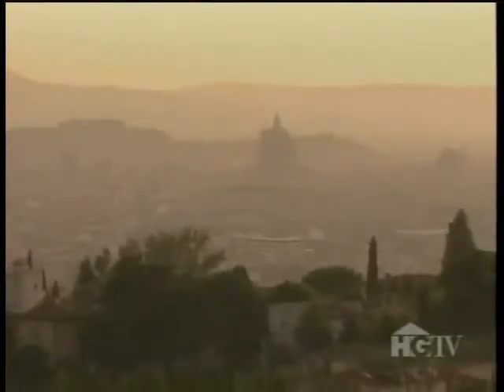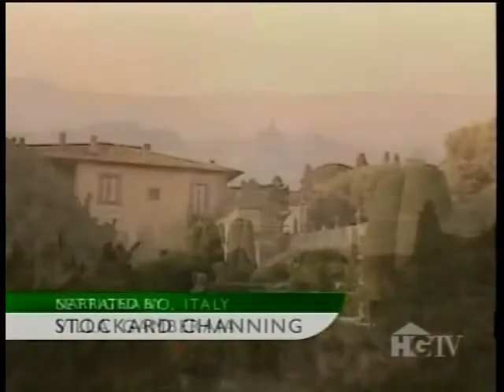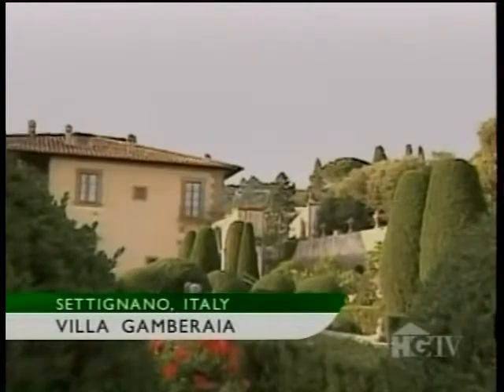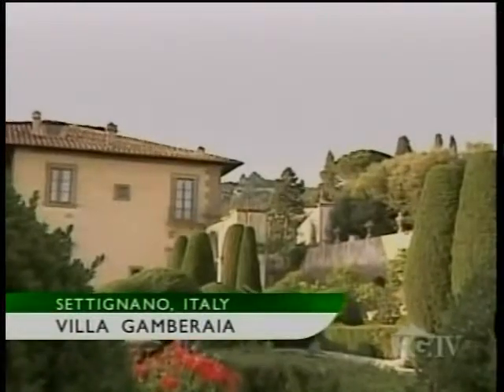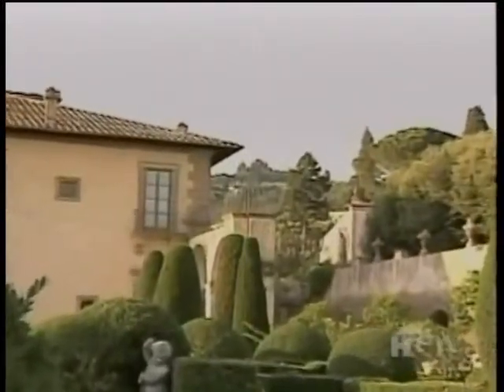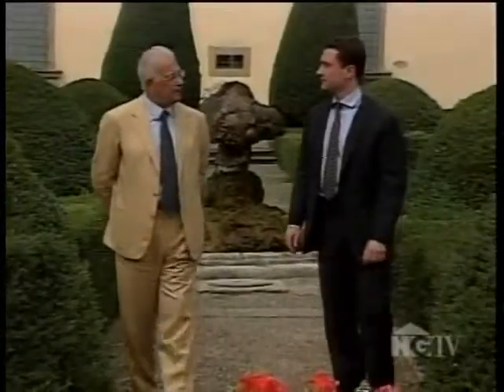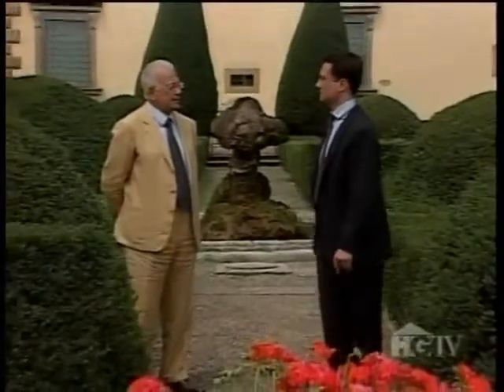We begin our World Garden Tour in Italy, in the quaint hillside village of Settignano, overlooking Florence. It's here that Villa Gamberaia has inspired visitors for more than four centuries. This breathtaking Tuscan estate has also captured the hearts of its present-day owners, who meticulously maintain the gardens.